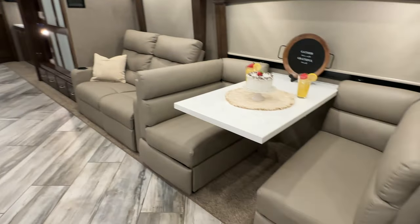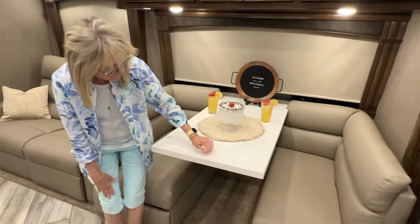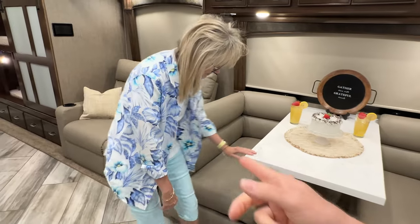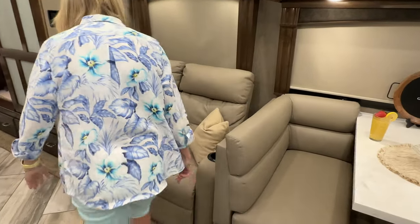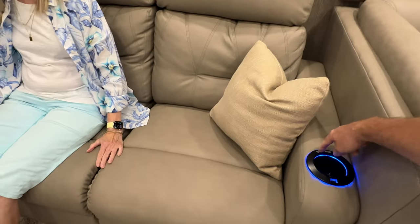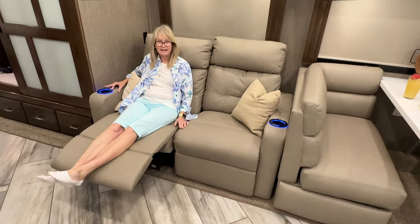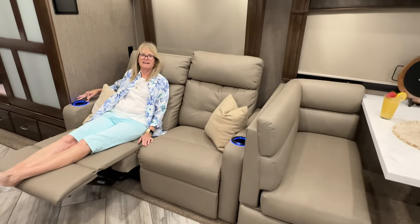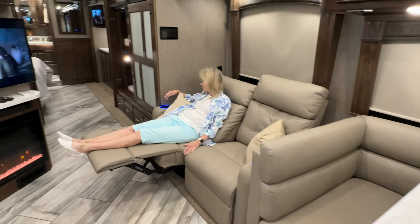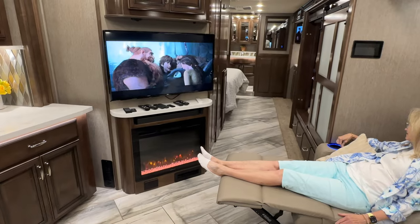Let's start with the dinette — you've got plenty of room and it's Corian, so it's very nice. These recliners are very nice and they're electric. They'll actually recline pretty far — you could even sleep there if you want. The view for the TV is good from here too.